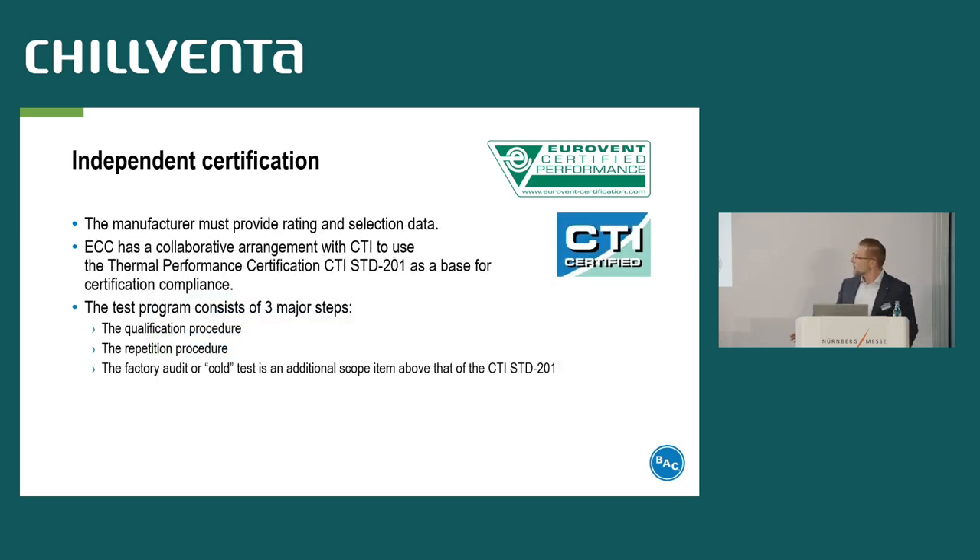The test program itself consists of three major steps. The first is the qualification procedure: the independent agency will select one model in each product line to support the qualification thermal test — it can be in the laboratory or a field test. The second is the repetition procedure or repetition test, where performance conformity is verified on an annual basis. The last step is the factory audit, also called cold test — a check of the selection software outputs, products, and components to verify that the manufacturer builds the equipment according to the published data.